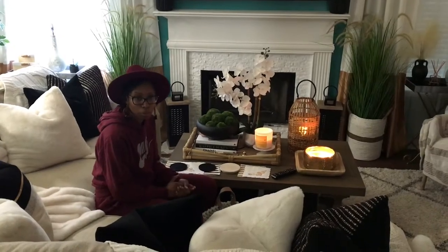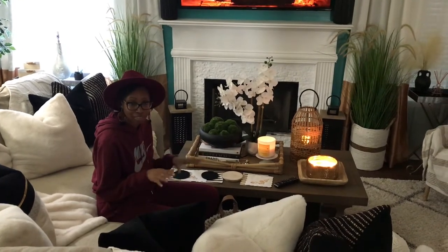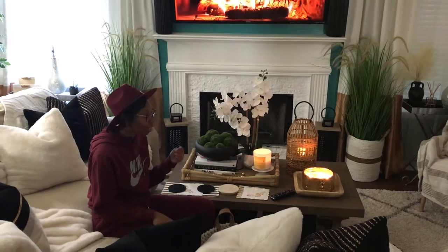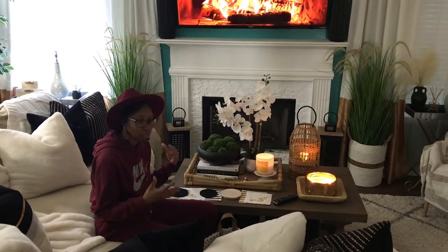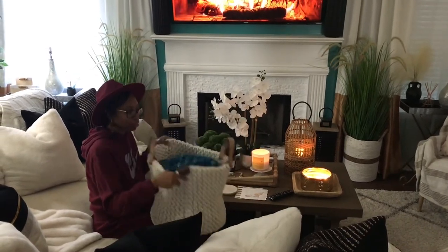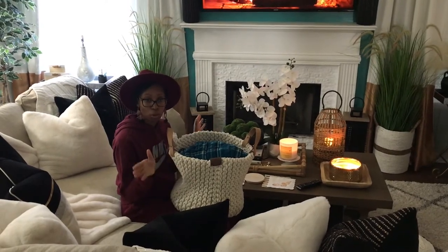Hey you all, I'm getting ready to set up a hygge moment. For those of you who don't know what hygge is, it's basically a calm and cozy kind of lifestyle — a Scandinavian lifestyle. It's comprised of things like fireplaces, candlelight, relaxing ambiance, texture, warmth, and coziness. Let me show you this warm and fuzzy basket that I have with blankets, which I'm going to use to create a hygge moment and enjoy my warm and cozy lifestyle.